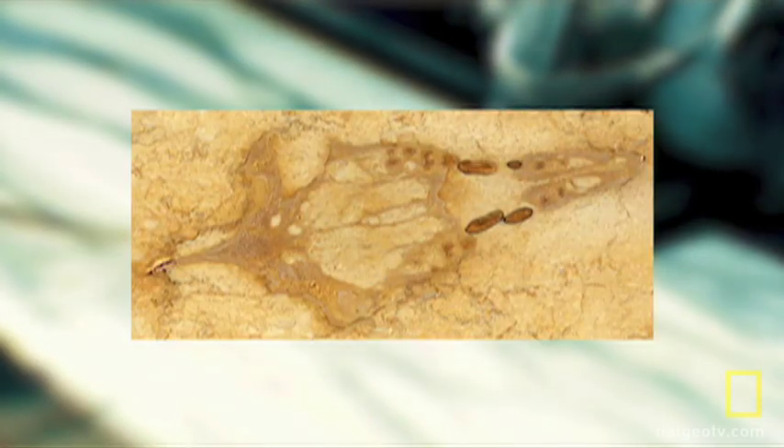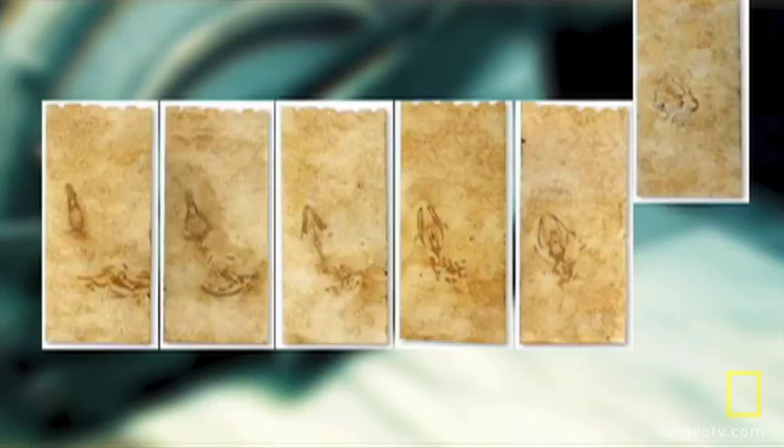"Being masons, we were ignorant of the importance of the discovery we had made," says Supervisor Riccardo Francione. But they knew enough to call in some Italian experts, who determined they had inadvertently created an almost perfect cross-section of an ancient whale.